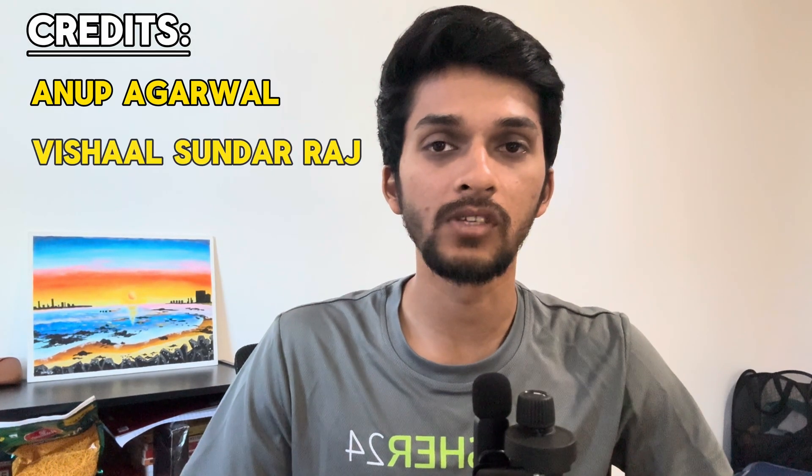I want to thank two of my friends, Anup Agarwal and Vishal Sundar Raj, for helping me out with my STEM OPT application, especially in navigating how to fill out forms I-983 and I-765. Also, you can reach out to your seniors because most of them are more than happy to help — they've been through the process. It's easier to ask them rather than staying confused or researching through many websites.